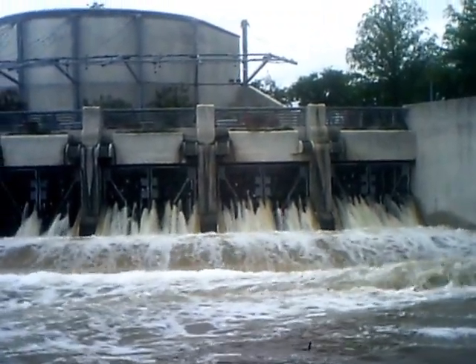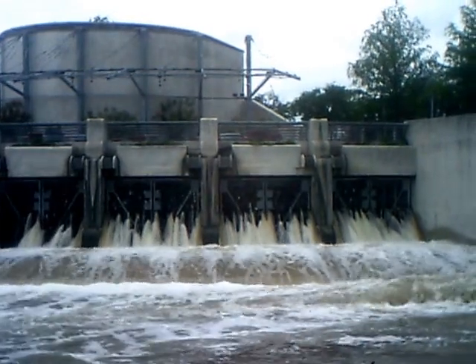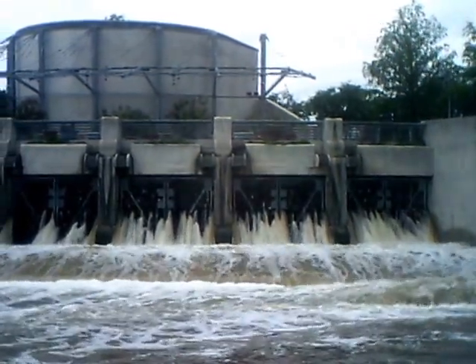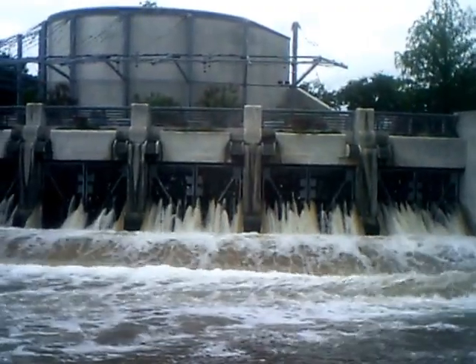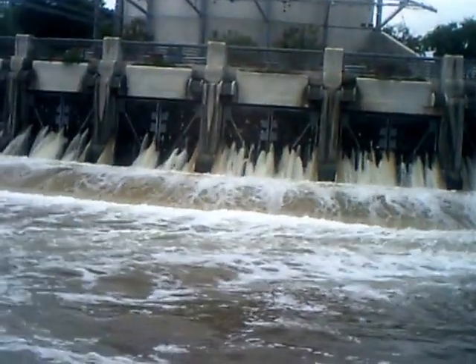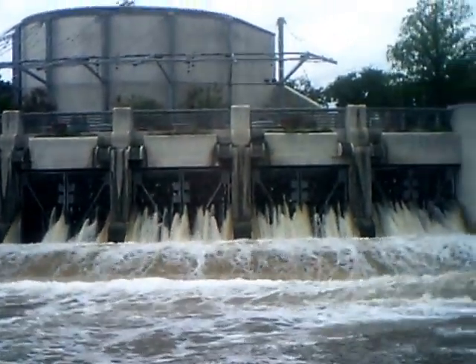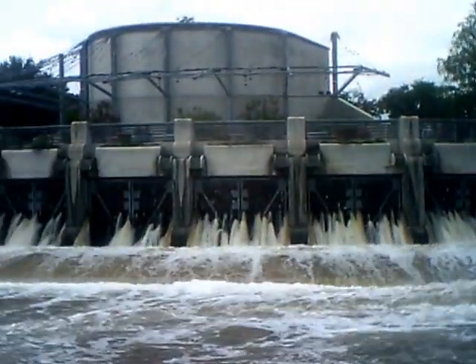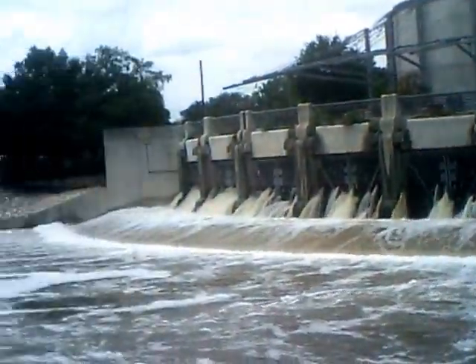I've hardly ever seen it flowing where you couldn't see the concrete underneath, but now this is a big flow because of all the water that's been stored in the underground tank. They're releasing it, and I think when it's released, they pump it the other direction and it goes back into the river to keep the river flowing.